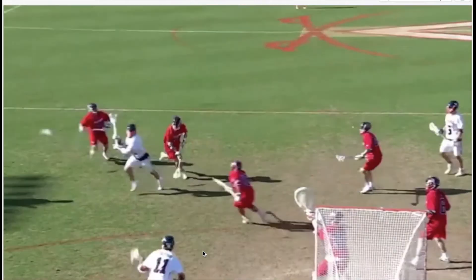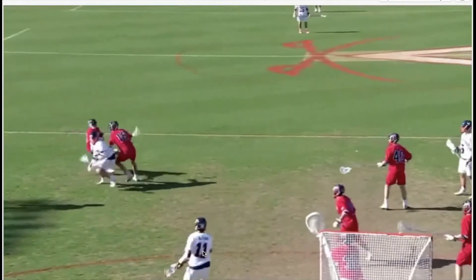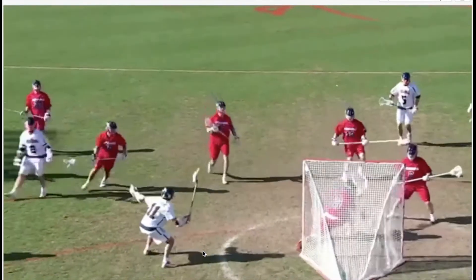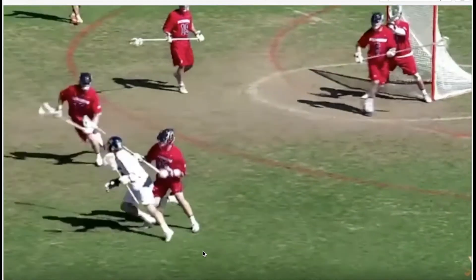One thing that Coach Tiffany said about Krause is that he developed a right hand. And you're going to see in this video he scores a ton of right-handed goals. And if you can be two-handed like that, you can go from good to great.